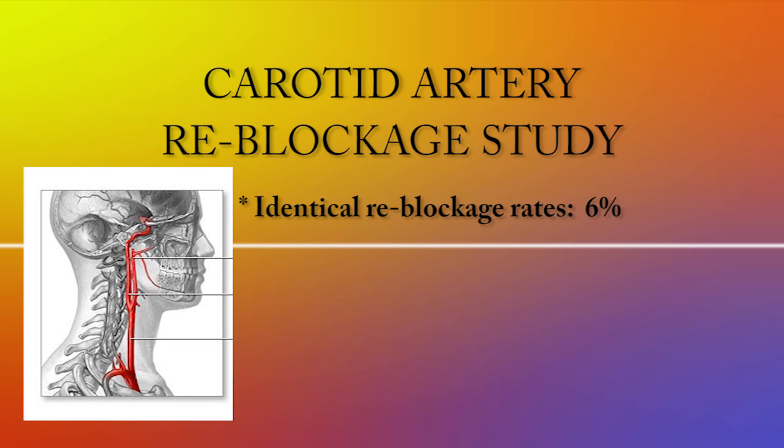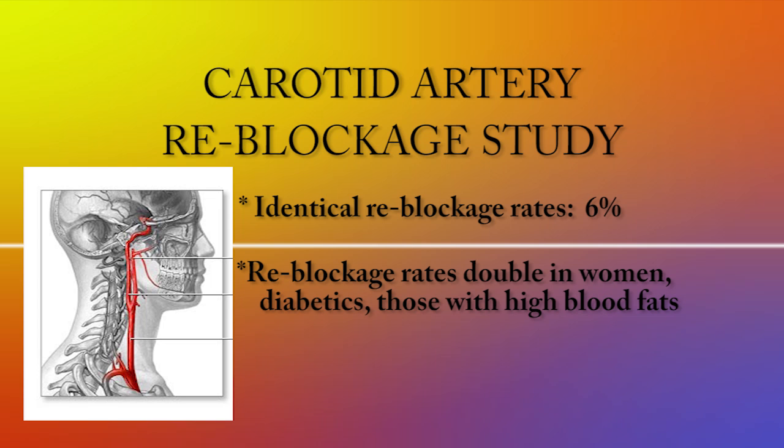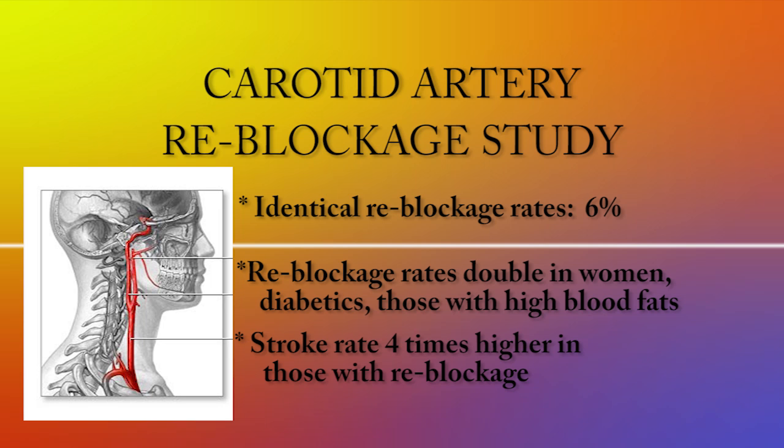This was a huge surprise. After two years of follow-up, re-blockage rates were identical — about 6 percent — whether surgery or stenting. The study also noted that re-blockage was double in women, diabetics, and those with high blood fats like cholesterol. And the rate of stroke was four times higher for patients who experienced a re-blockage.